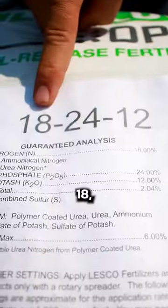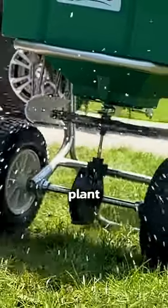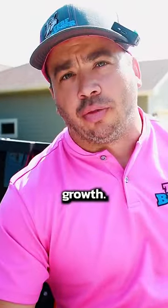The first number is 18, which is the total percent of nitrogen that this bag has in it. Nitrogen promotes plant growth. You have millions of little plants in the lawn. This promotes growth. You can see anywhere from 12 to 28 percent nitrogen.